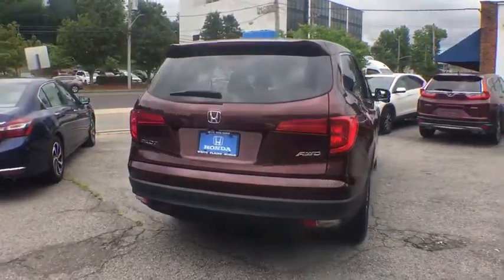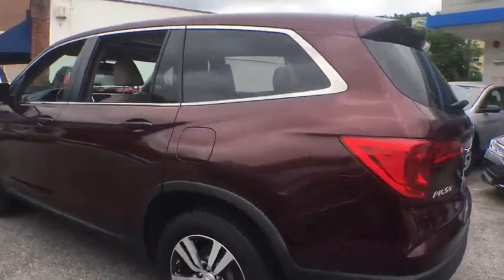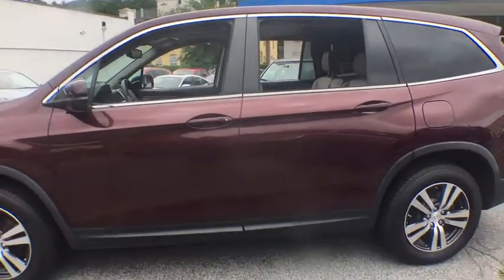Power liftgate. Power passenger seat. Traction control. Dual airbags. Power steering. Four-wheel disc brakes. Electronic stability control. Compass.